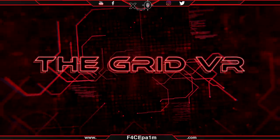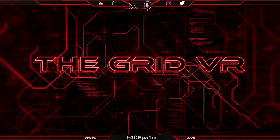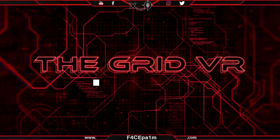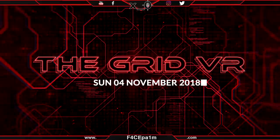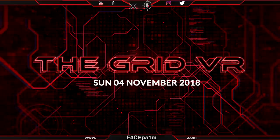What is currently happening programs, welcome to The Grid VR, where I'll be bringing you this week's news in virtual reality. It's Sunday the 4th of November 2018, and all I can say this week is: